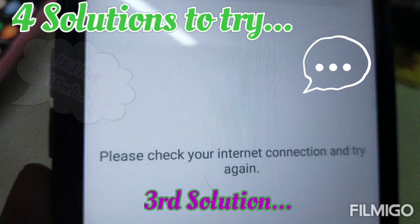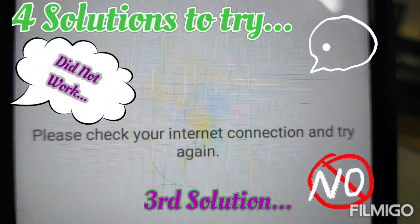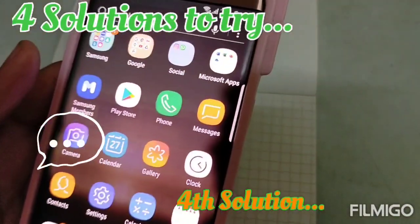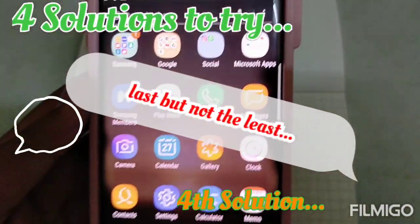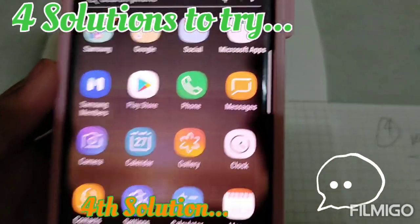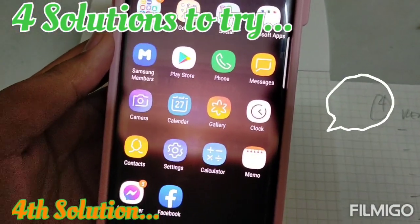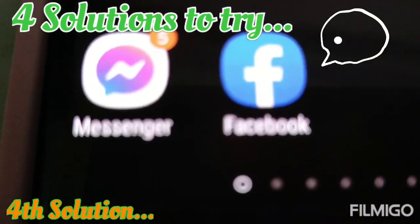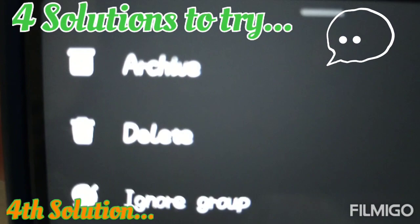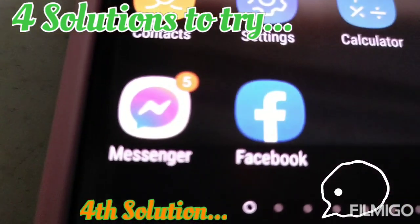Once you've done that, go to your Messenger and it should be working. But that also did not work — it still says 'please check your internet connection and try again.' So for our fourth and last, but not least, solution: this is the one that actually worked for us, though the other three can also work.